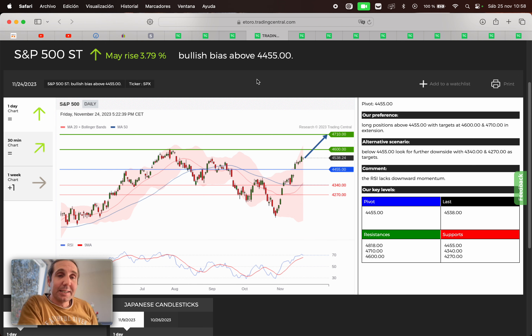Next, we have the SP500. They may rise at 3.79%. If we are above 4,455, we're gonna search for a buy opportunity. First target 4,600, second target 4,710. If we broke below 4,455, we're searching for a sell opportunity. First target 4,340, second target 4,270.